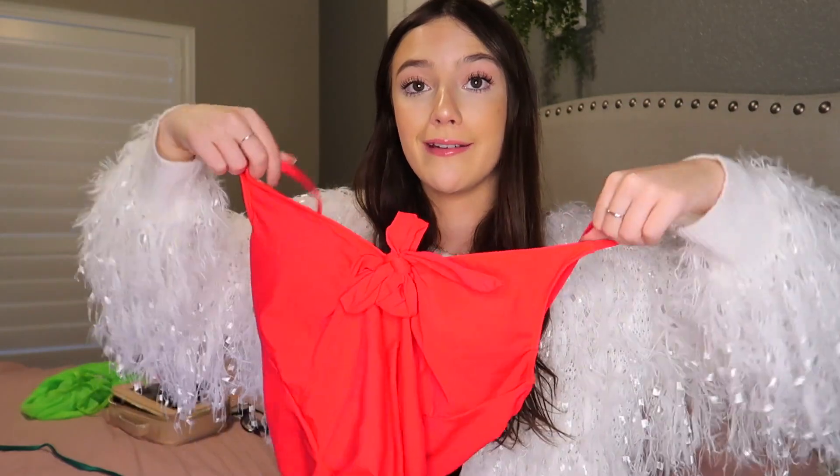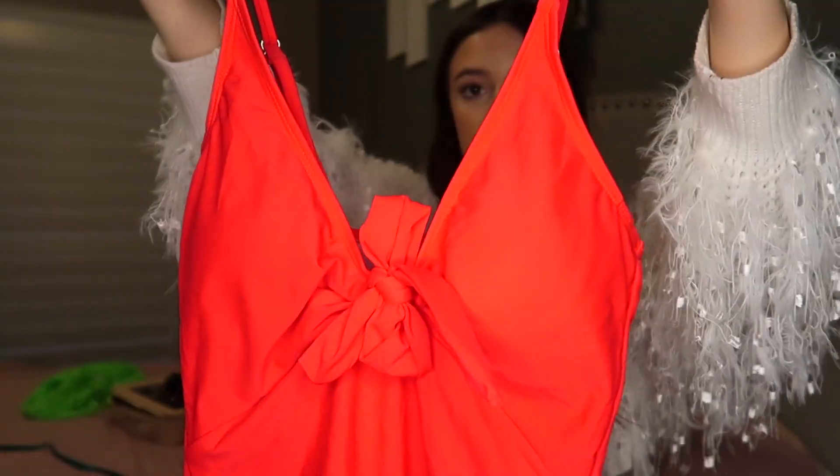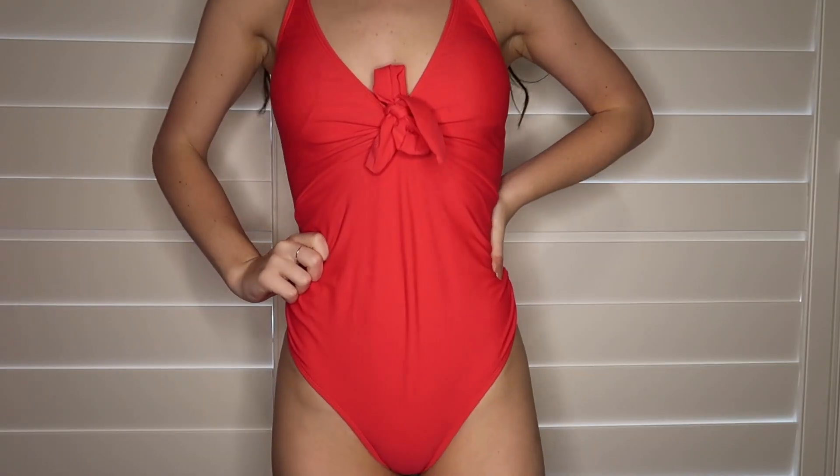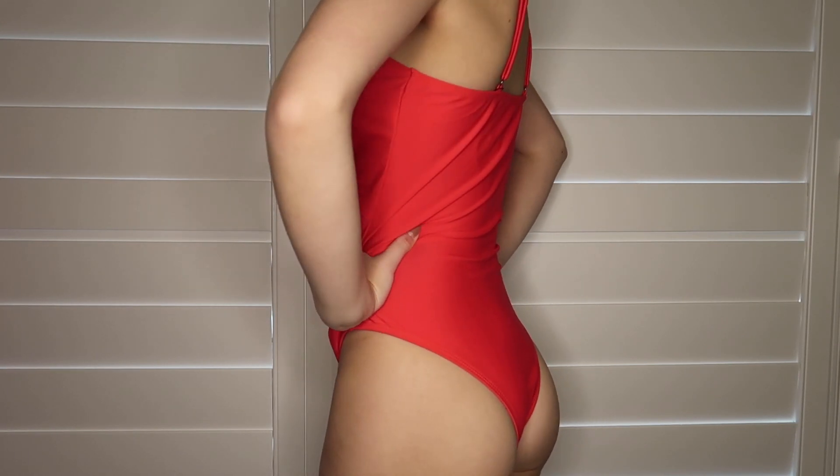This is the Red Hot one piece. I've also never owned a one piece except for like when I was little, but it's actually really cute. It ties at the front and it's pretty low cut — like a deep V — and then just your standard back, and it has adjustable straps. All of their bikinis — I mean everything on their website — is super affordable. A set is like $25, which is really good for a whole bikini, and they're really good quality too.